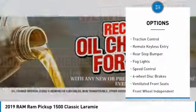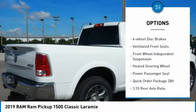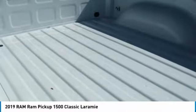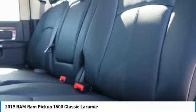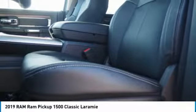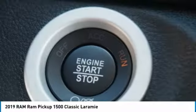Electronic stability control, brake assist, traction control, remote keyless entry, rear step bumper, fog lights, speed control, four-wheel disc brakes, ventilated front seats, front wheel independent suspension. This beauty is sure to make you the talk of the neighborhood, so call or drop in for a test drive today.